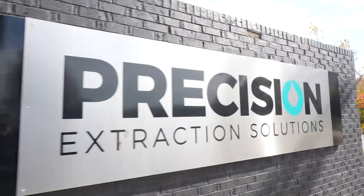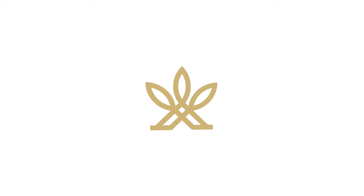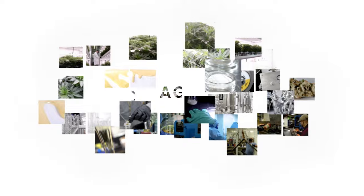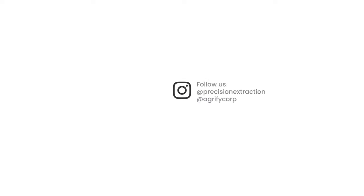So you got to see the equipment, you got to meet the team — now it's time to get back to work. We'll see you next time.